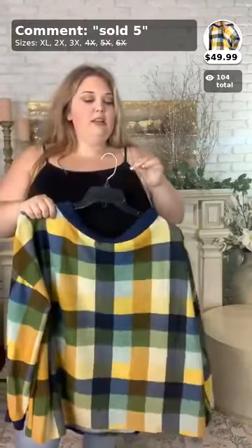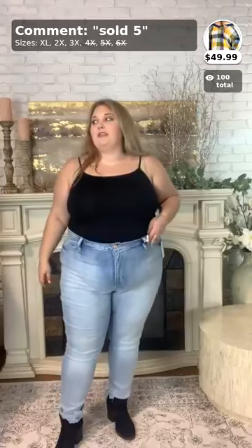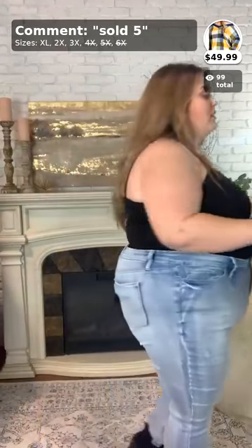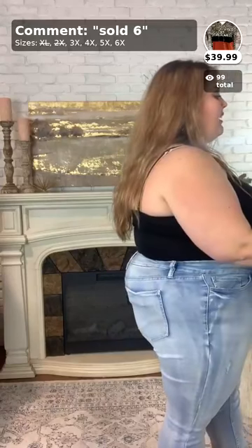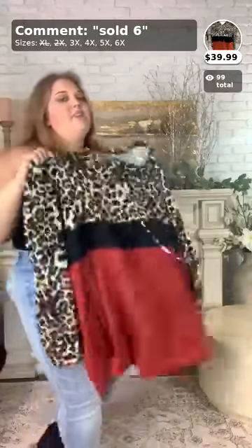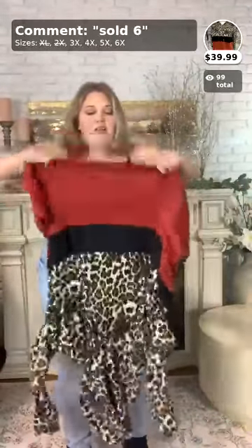This sweater is one of our new arrival tops — really fun! For those of you who need a 4X, 5X, or 6X, I'm going to show you the new arrival hoodie called 'Have to Stay.' It comes in 3X, 4X, 5X, and 6X and is $39.99. I haven't even tried it on yet so I'm really excited. I love this contrast cheetah print — so cute.